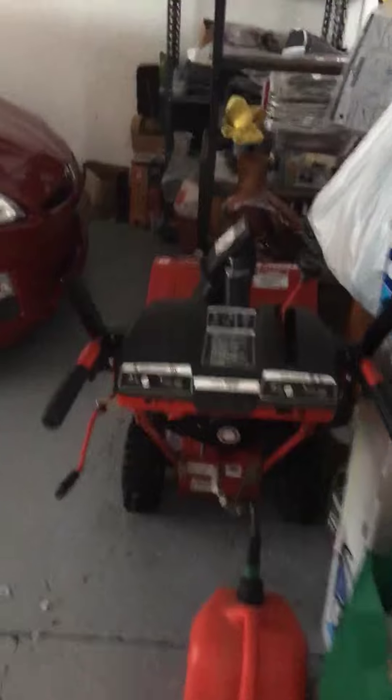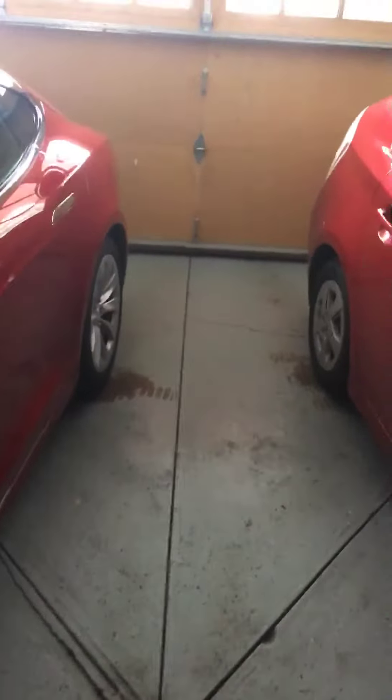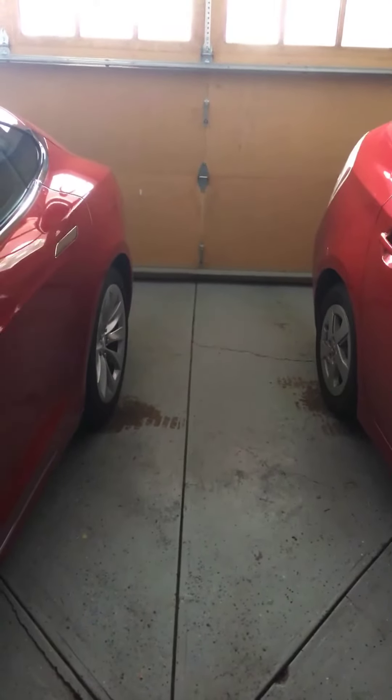So here in the garage, the snowblower is about 24 inches wide — I just measured it. And then the space between the cars — I always have a hard time judging this — but it's about 36 inches, so we shouldn't have a problem.